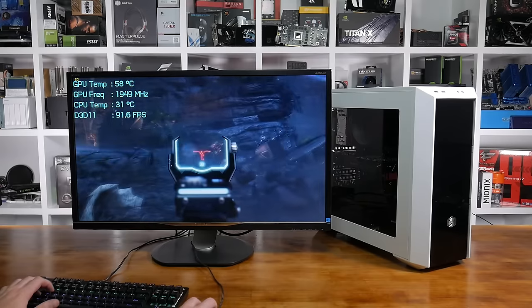Anyway, back to the matter at hand — what do you guys think about the Crimson Relive Edition driver? Let me know in the comments below. If you have any questions, put them down there and I'll be sure to read and answer them. That about wraps this one up — I will catch you guys next time.